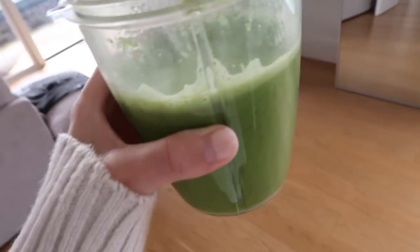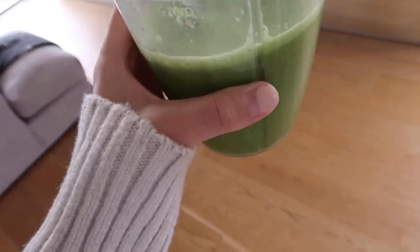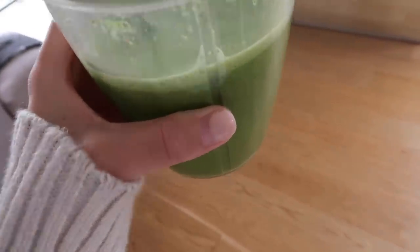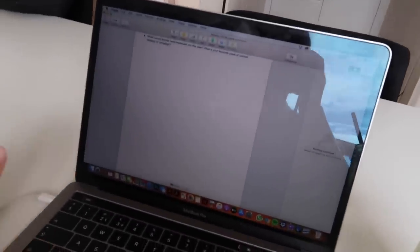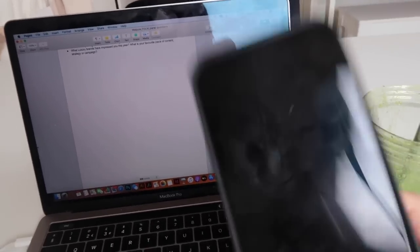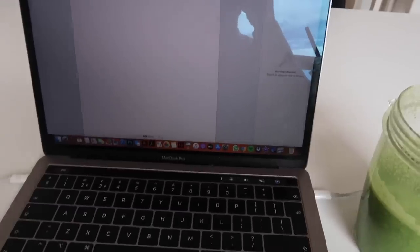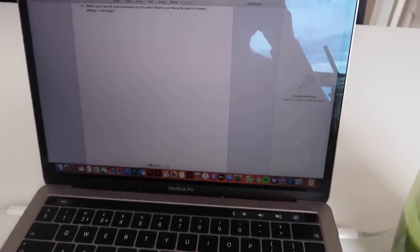Also look at my nails - oh my god that is a lot of growth. I might try and get them done today actually because it's kind of embarrassing. First job of the day is to go through this document that my manager has just sent me, quickly reply to any DMs that I got last night and get back to any urgent messages or emails.